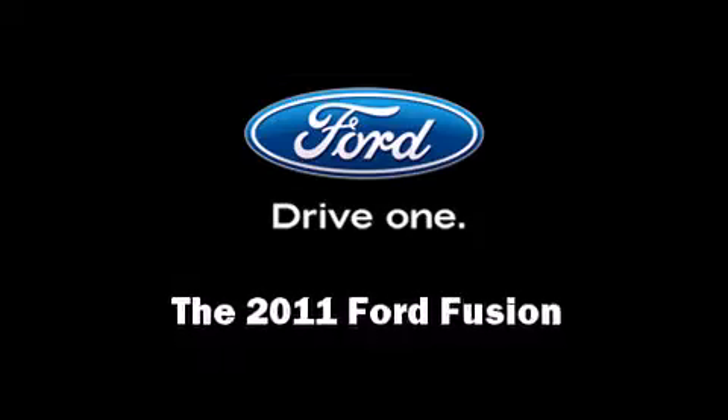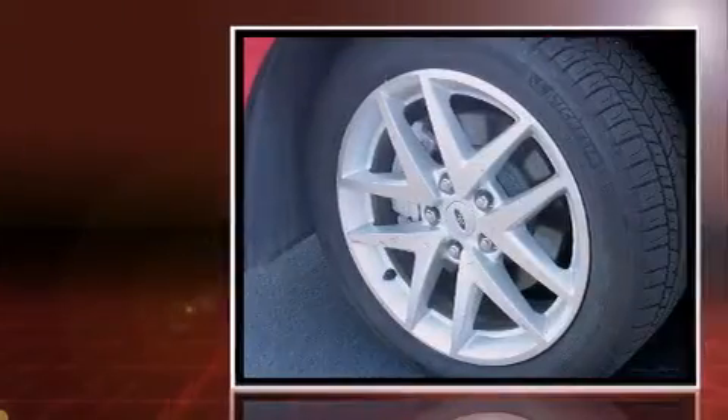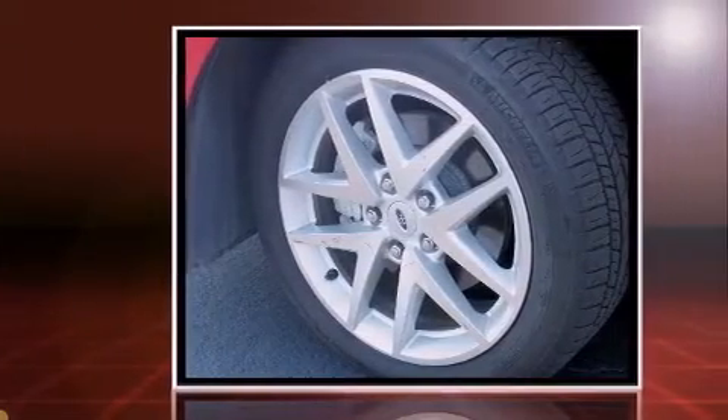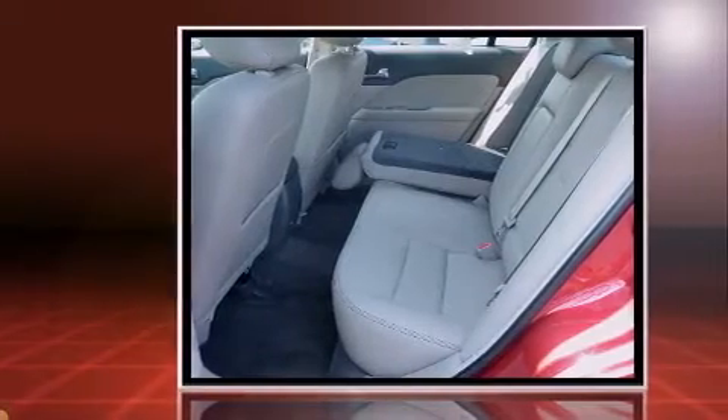Step into the 2011 Ford Fusion. This four-door, five-passenger sedan is waiting for you to take home. It features a front-wheel drive platform, an automatic transmission, and a three-liter six-cylinder engine.